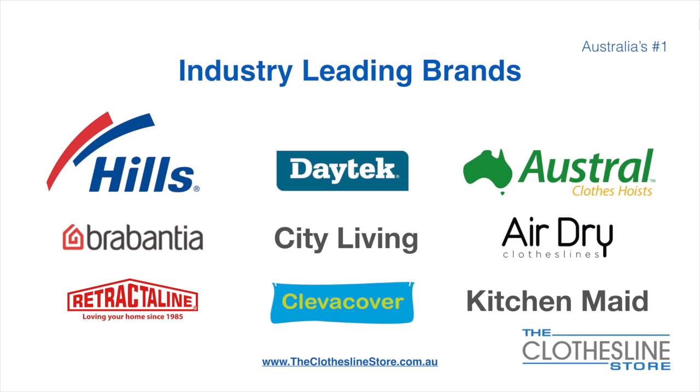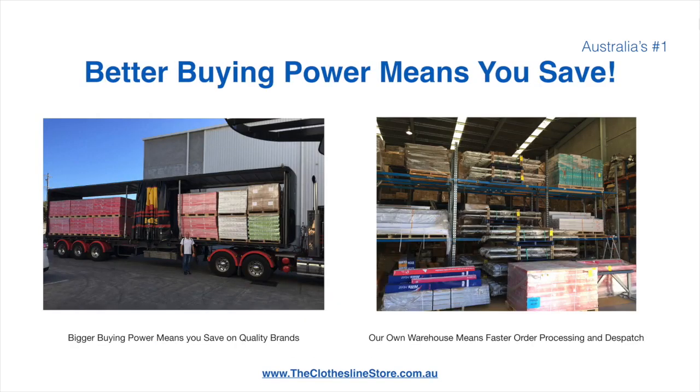At the Clothesline Store we have a number of industry-leading brands. Those include brand names such as Hills, Daytech, Austral, Brabantia, City Living, AirDry, just to name a few. Better buying power means you save. Also, having our own national distribution centre means we can process your order and dispatch it in a rapid manner.